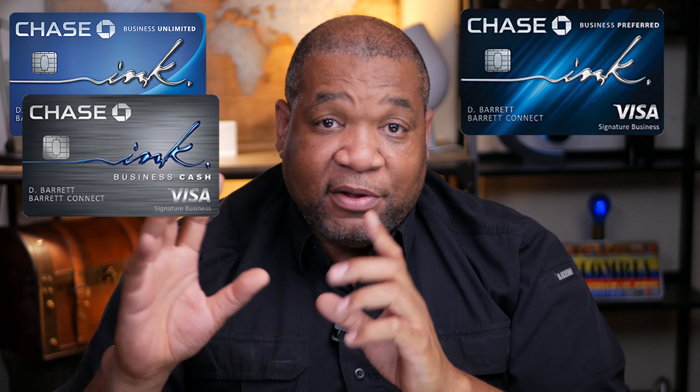Once you have the Chase Sapphire Reserve and the Chase Freedom and Freedom Unlimited — zero annual fee cards — you can start looking at Chase business cards. You don't need a full corporation; a sole proprietorship works as long as you're making money outside your regular job. You'll use your Social Security number and claim your full-time income. Chase Ink cards are great — Chase Ink Cash and Chase Ink Unlimited both offer 50,000-point signup bonuses.